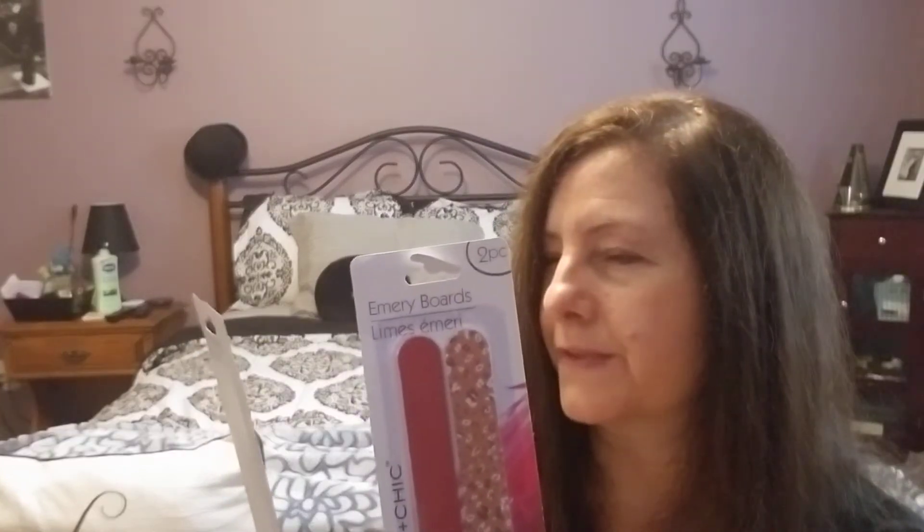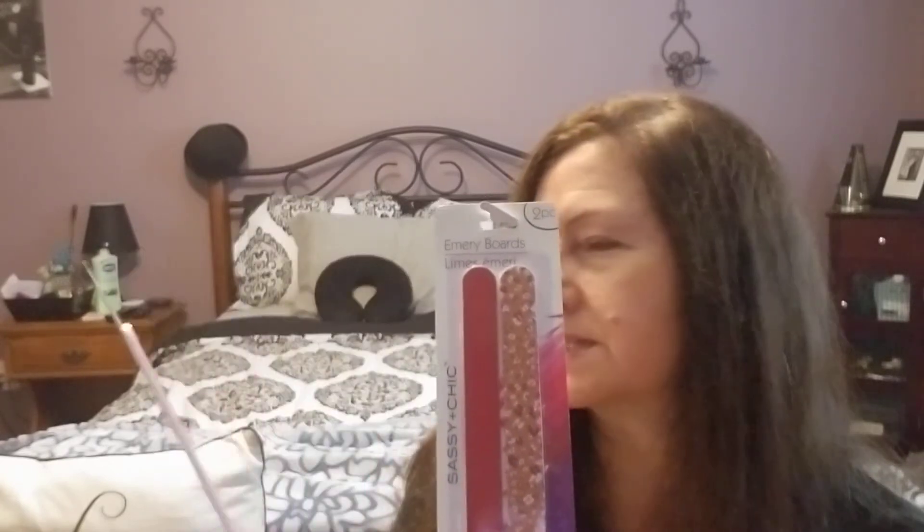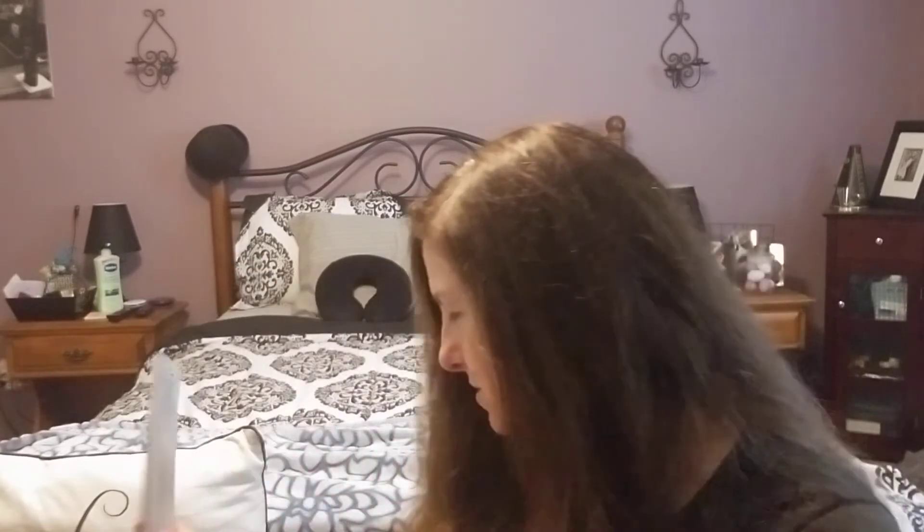I also picked up emery boards — one for me and one for my mother-in-law. You get two pieces per pack in different designs, and there are about four different designs available. They don't last very long, so I needed one for the house and one to throw in my purse. Really cute designs — you get a solid one and a printed one. I'm going to send one to her.